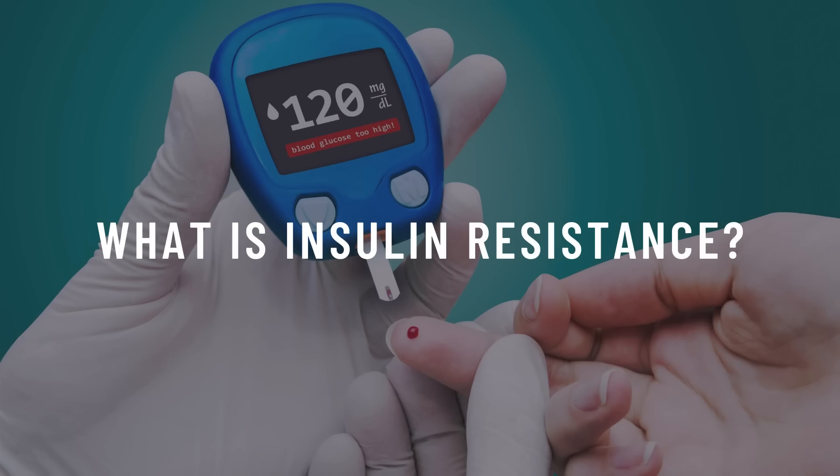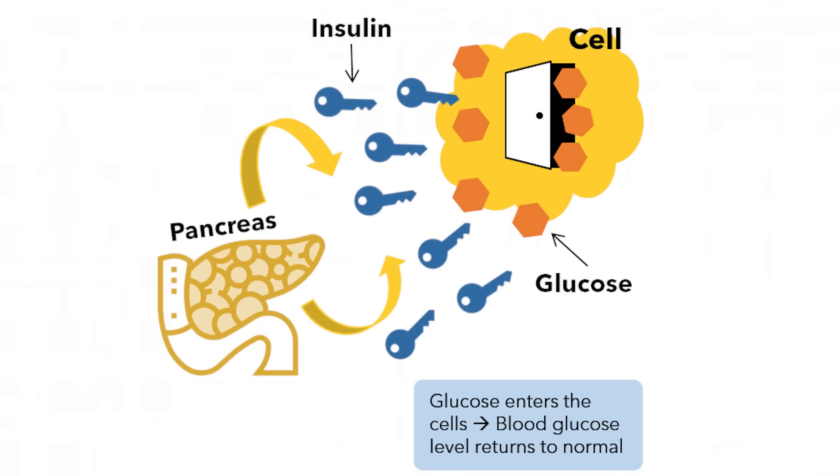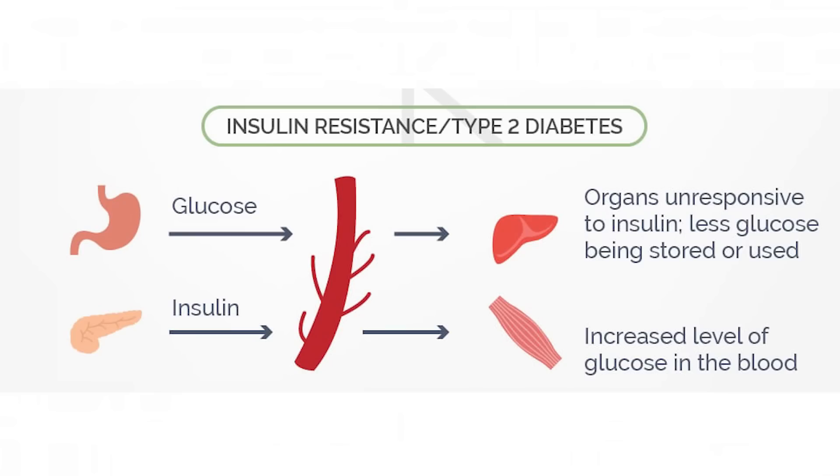Insulin is a hormone that is responsible for blood sugar management. When we eat a meal containing carbohydrates, these carbohydrates are broken down into glucose and your blood sugar rises. As a result of this rise, the pancreas releases insulin into the bloodstream to shuttle all the excess sugar to cells throughout the body, bringing your blood sugar level back to baseline. But sometimes the cells stop responding to insulin and do not accept it, which leads to blood sugar levels remaining high and more insulin being secreted as a result.